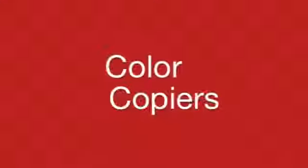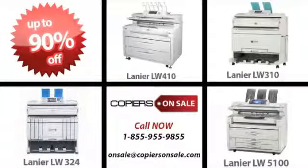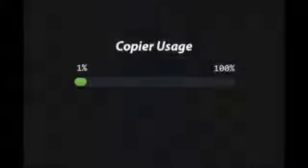Copiers on Sale is the place to go, where high-quality copiers are always on sale. New copiers are sold at full retail price. Many copiers never come close to being used to their full capacity. In fact, many copiers come off lease with just a few months' worth of use.